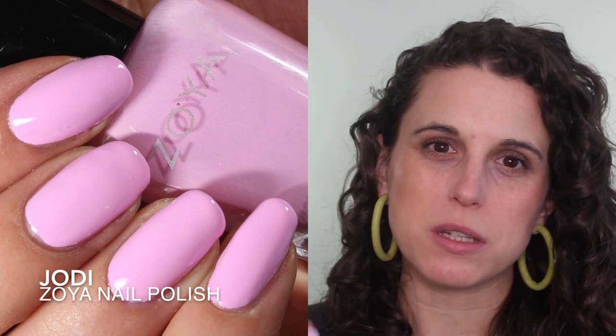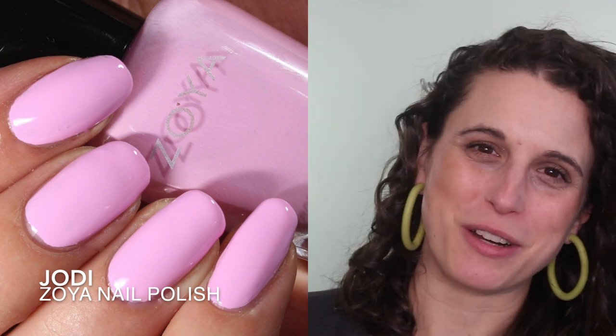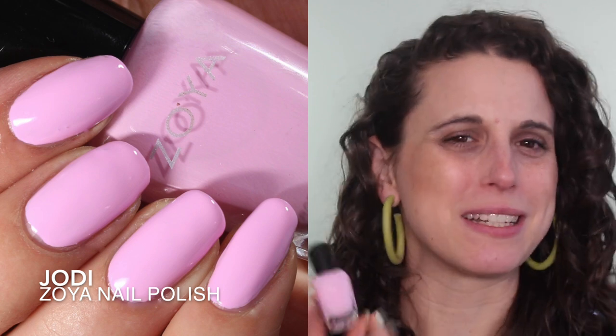I really wanted to try to wear some pinks and reds in February because I just don't gravitate towards those colors that much, but I do own a lot of them and I often find I'm surprised when I wear them — I like them on me more than I thought I would. The first one I wore was Jodi. This is a fairly recent pink from Zoya and it's very blue-toned. I liked it on me; it felt very clean, classic, and feminine. I wore it for several days because I was really feeling it.